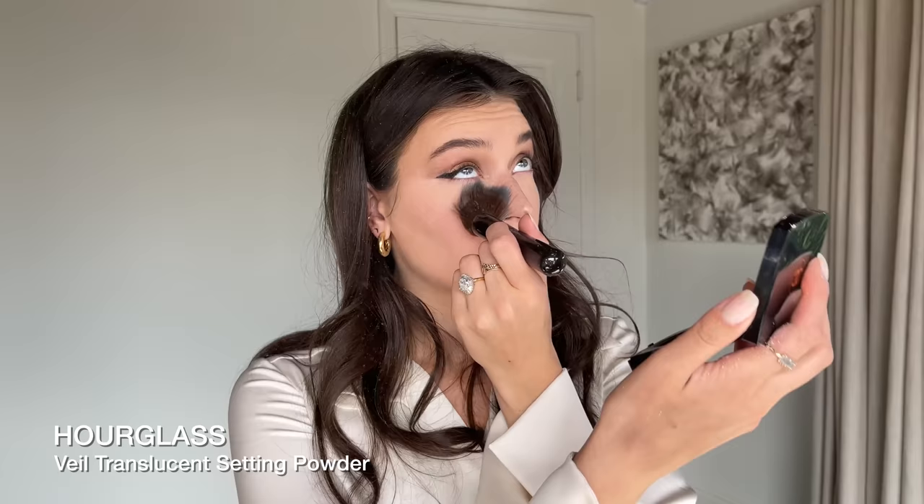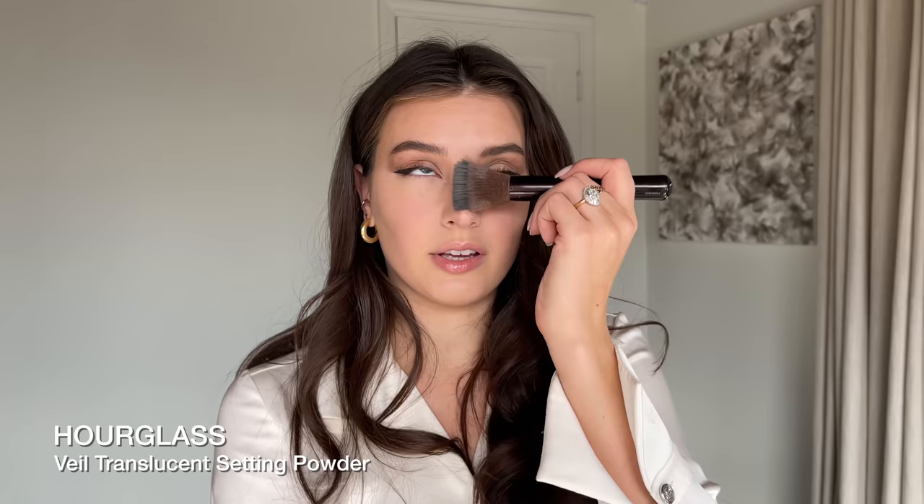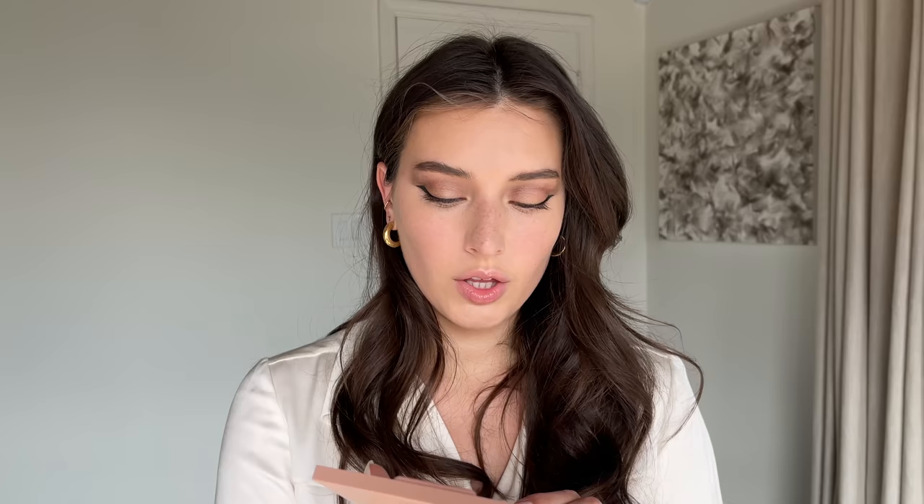I'm giving my lashes a quick curl and letting them sit while I do concealer. This is the Hourglass Retouching Fluid — one of my absolute favorite products for really natural-looking skin. I'm adding some to the inside and blending it out with a damp sponge. Then using the Hourglass setting powder — I love this duo together — taking a little bit under my eyes and bringing it onto my forehead and down my T-zone.